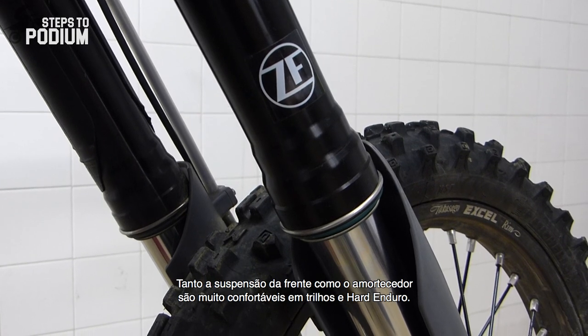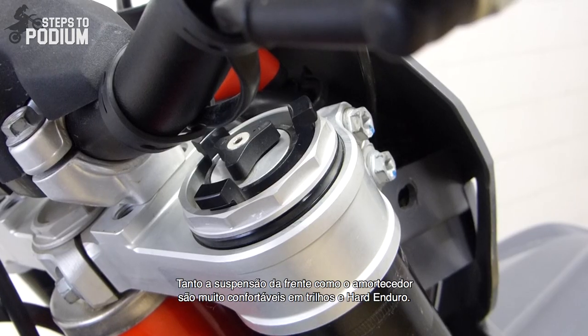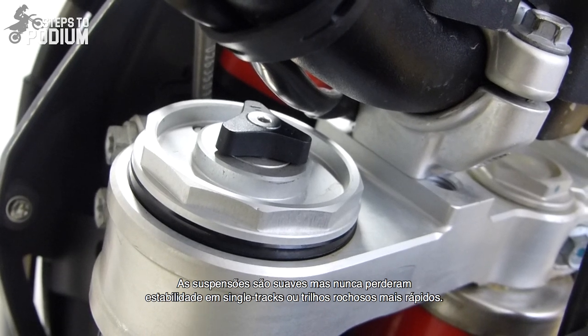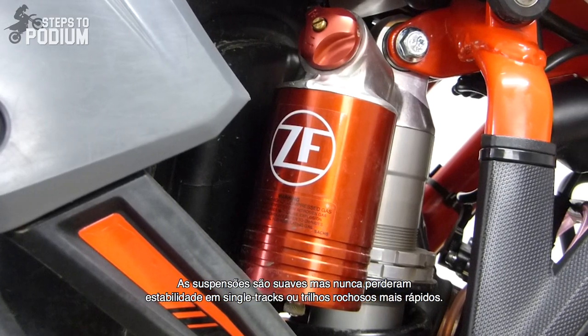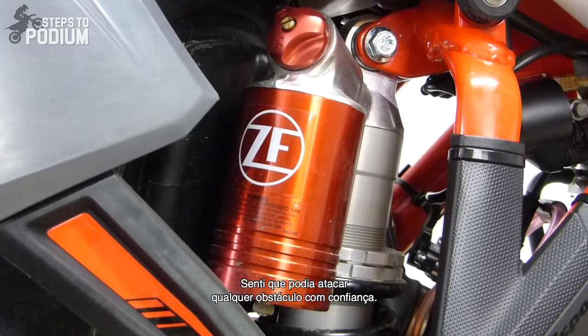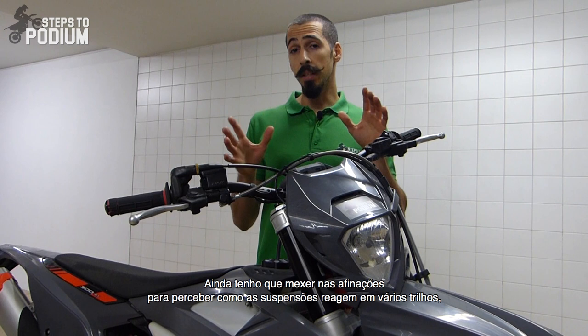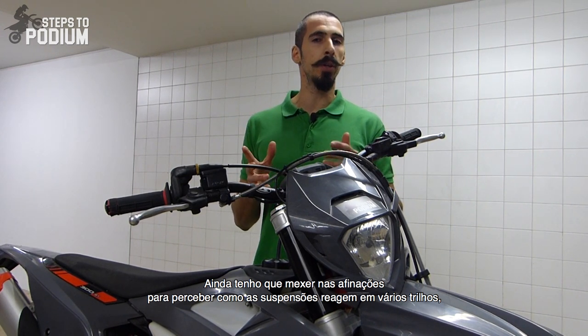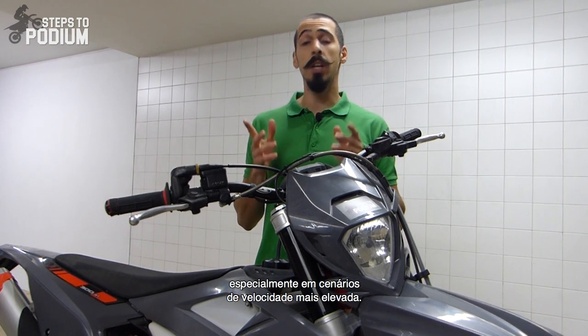Both front forks and rear shock felt really comfortable on the trails and on hard enduro. The suspensions felt plush, but never lacked stability on quicker single tracks or rocky trails. I really felt I could charge any section with confidence. I still have to fiddle with the adjustments to see how the suspensions cope on different riding scenarios, especially on faster riding.